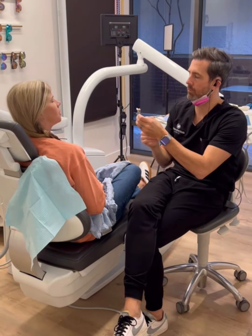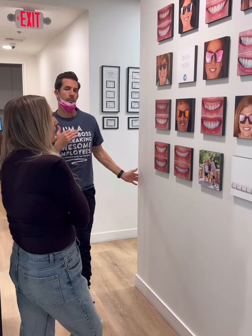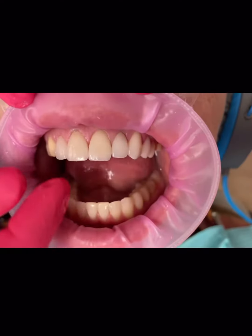You're going to come back to me. We're going to talk about the final shade, make sure you're happy with the shapes of the temporaries, make sure it's really dialed in so we know exactly how we want to do it. Polish them up, make them look really good.